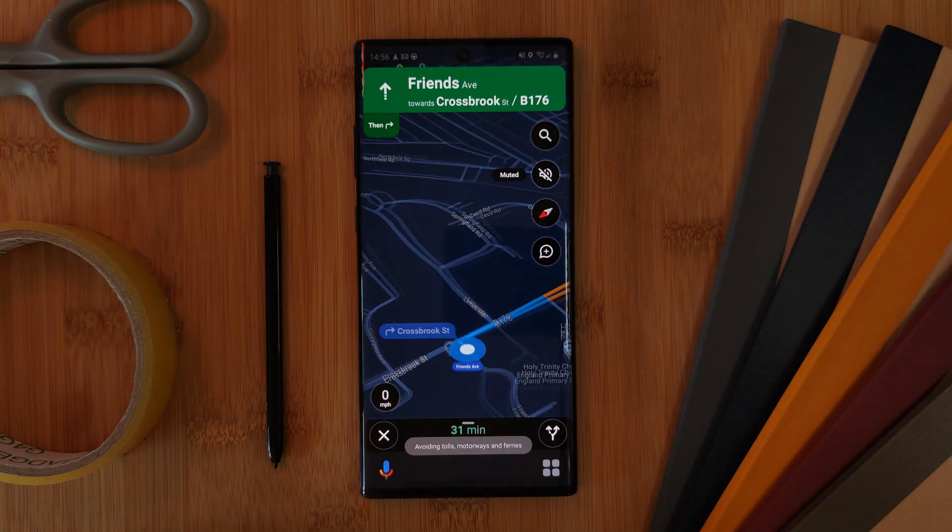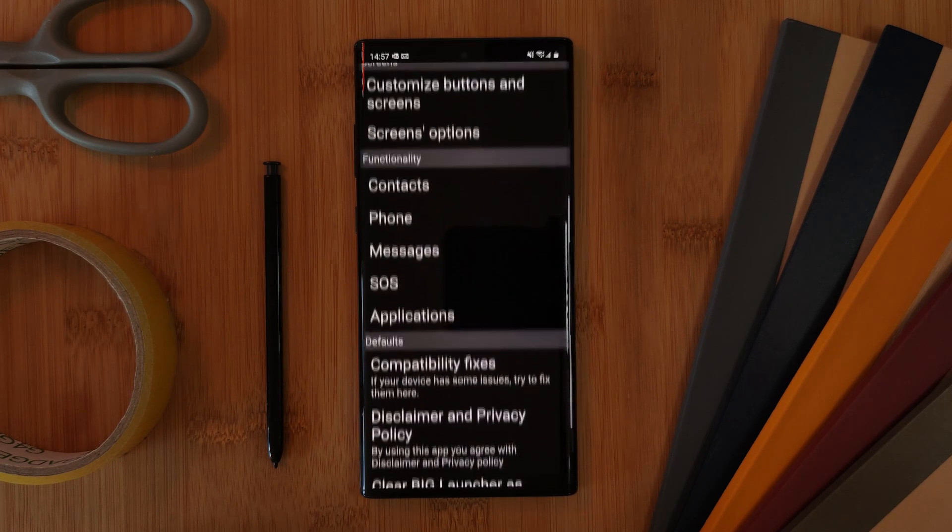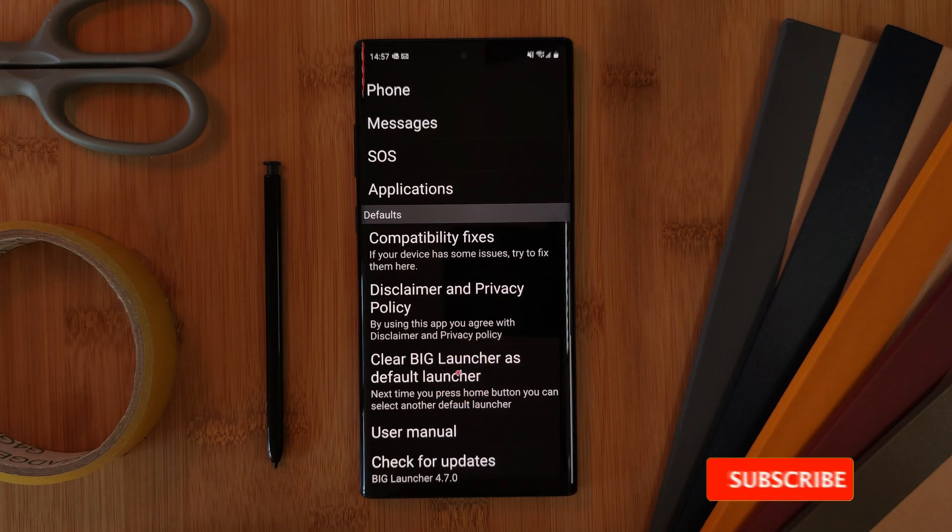And of course, make sure to set this app as your default launcher so every time you unlock your phone, it loads straight into it.